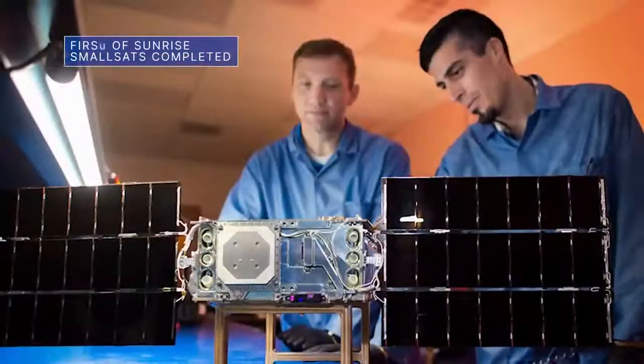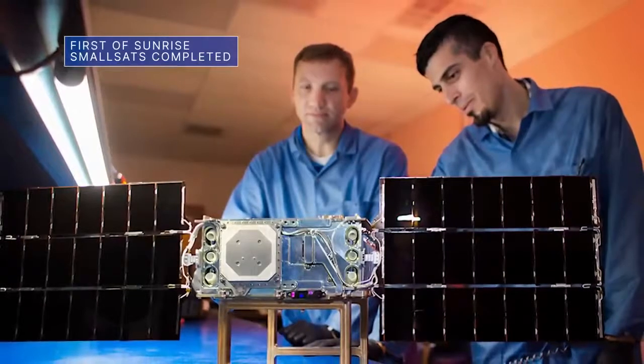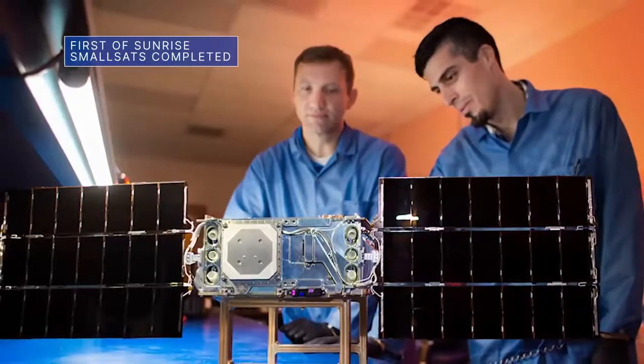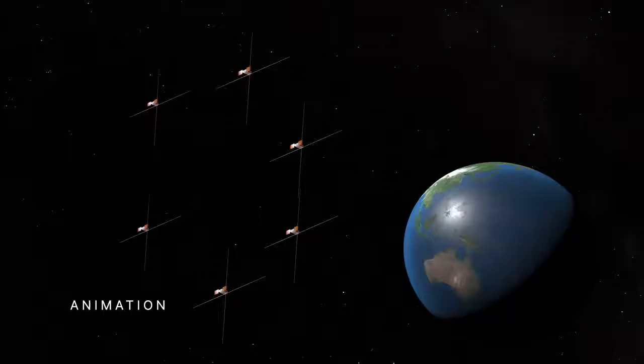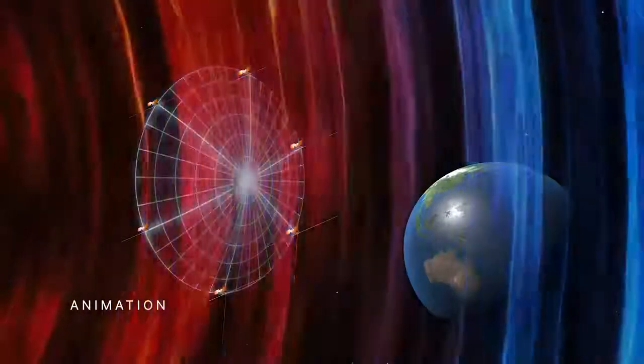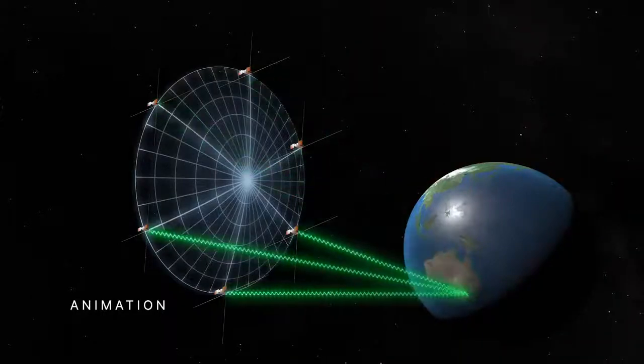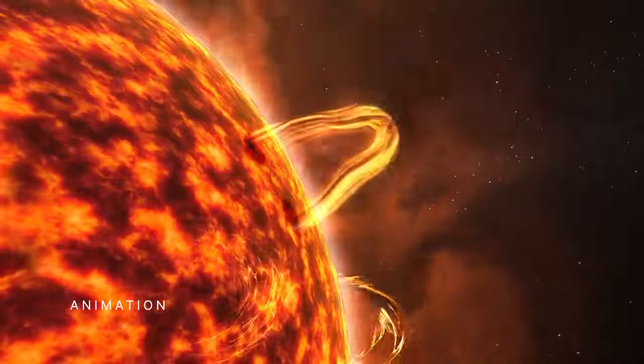The first of six toaster-sized satellites for our Sun Radio Interferometer Space Experiment, or SUNRISE, has been completed. The tiny satellites will combine to form a six-mile-wide telescope in space, capable of detecting bursts of radio waves from the Sun's superheated atmosphere, known as the corona.